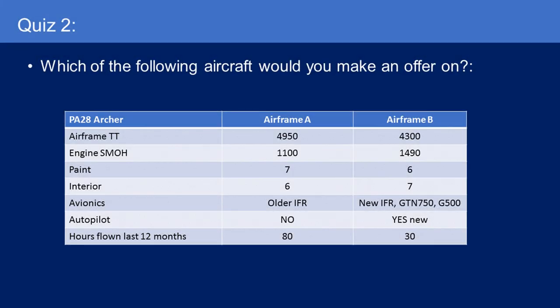Quiz number two: a PA-28 Piper Archer. Which of the following would you make an offer on? Airframe A has 4,950 total time, 1,100 since major overhaul — these engines are good to over 2,000 hours, they're pretty bulletproof, like Lycoming four-cylinders. Paint 7, interior 6, older IFR, no autopilot, flew 80 hours last year. Airframe B has similar airframe time at 4,300 hours, higher engine time at 1,490, paint 6, interior 7, new IFR with a GTN 750 touchscreen GPS and G500 flight display, brand new autopilot, but only flew 30 hours in the last 12 months. Which airplane would you buy? Pause and have a think.